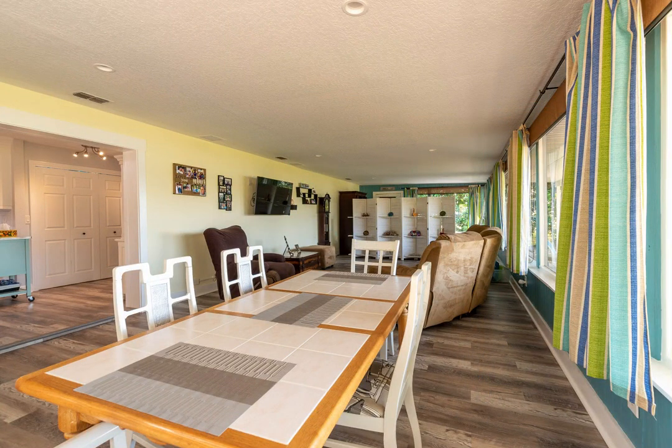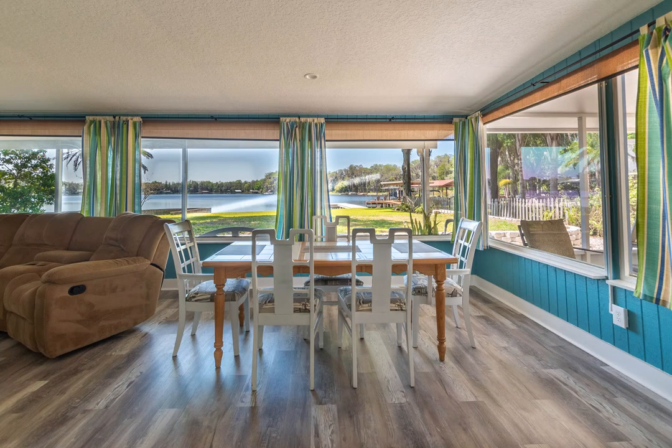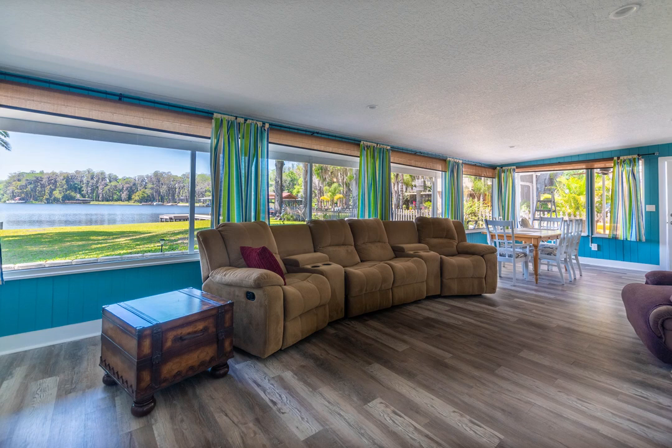An expansive Florida room across the entire back of the house overlooks the lake with large picture windows and is completely glassed in for year-round use, greatly expanding the living space of this comfortable lakeside home.